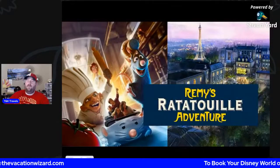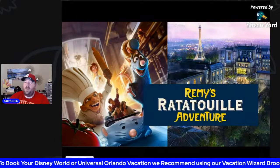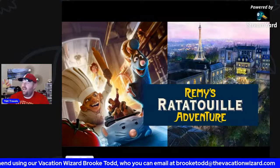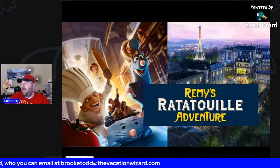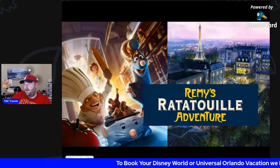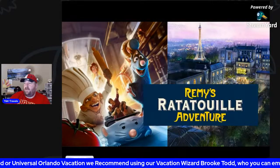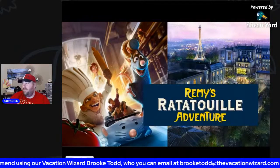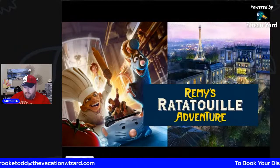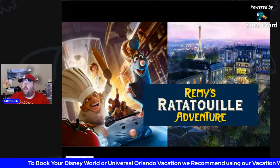The other big news is Remy's Ratatouille has finally got an opening date. The brand new ride at Epcot in the France Pavilion is going to be opening October 1st, 2021. Epcot from October 1st through the following two weeks sold out in 20 minutes because it's a new ride. It's going to be a trackless ride just like Mickey's Runaway Railroad over at Hollywood Studios, following Remy through the kitchen. They're also having Remy's new restaurant open on the same day, but sadly it's already sold out. Keep checking though — people do cancel reservations.